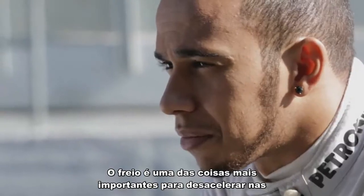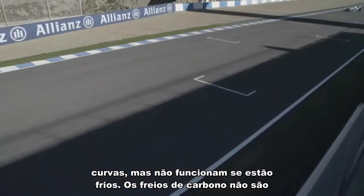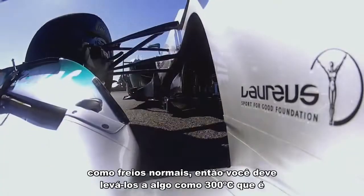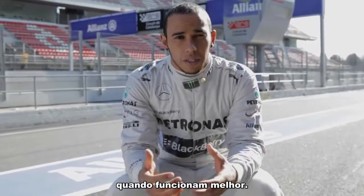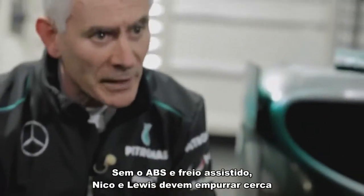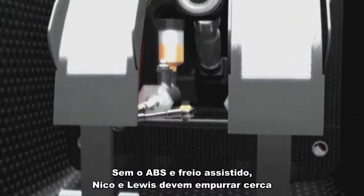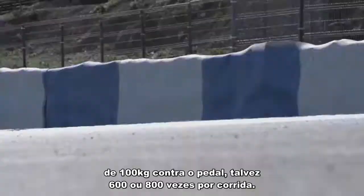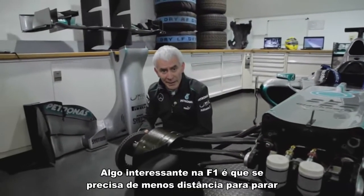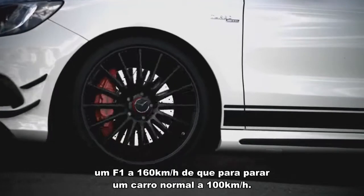The brakes are one of the most important things in getting you stopped when you're entering the corners, but they don't work when they're cold. Carbon fibre brakes are not like a normal road car — you need to get them up to something like 300 degrees, which is when they work at their optimum level. Without ABS and without power assistance, Nico and Lewis have to press the pedal up to 100 kilos, maybe 600 or 800 times per race. A Formula One car takes less distance to stop from 160 kilometres an hour than a road car does from 100 kilometres an hour.